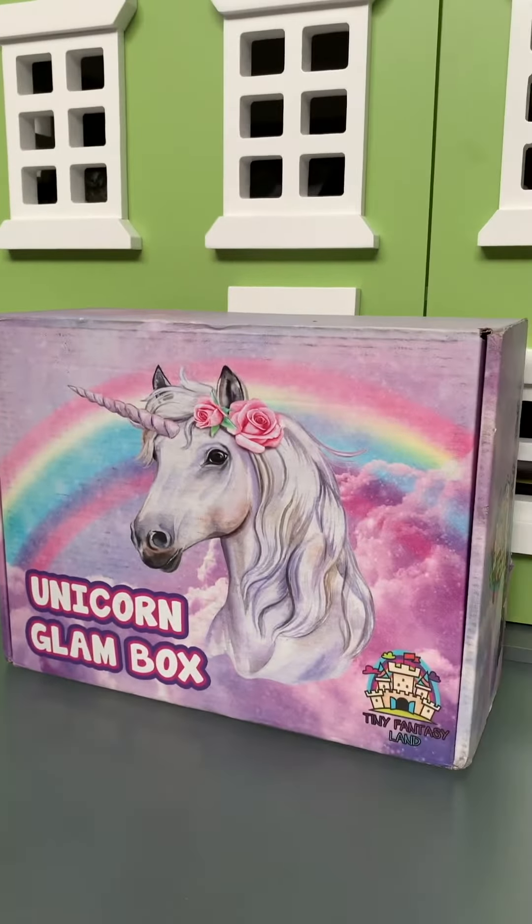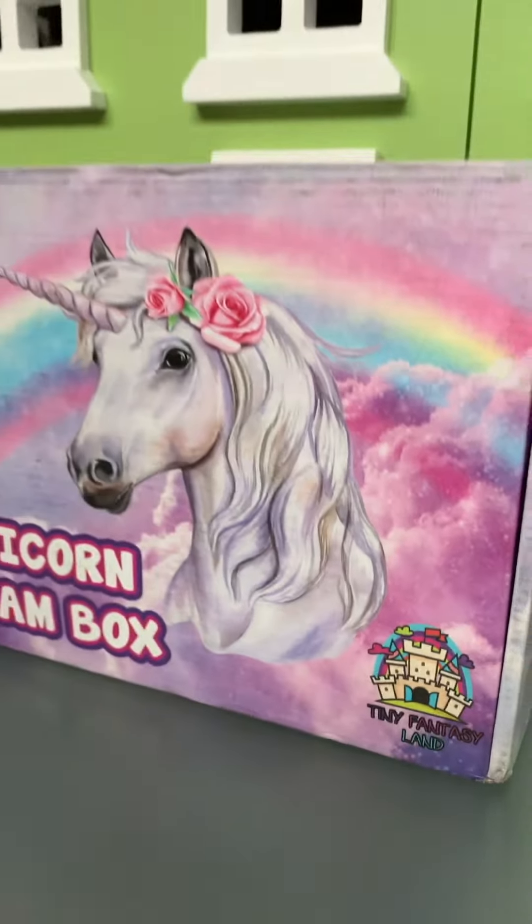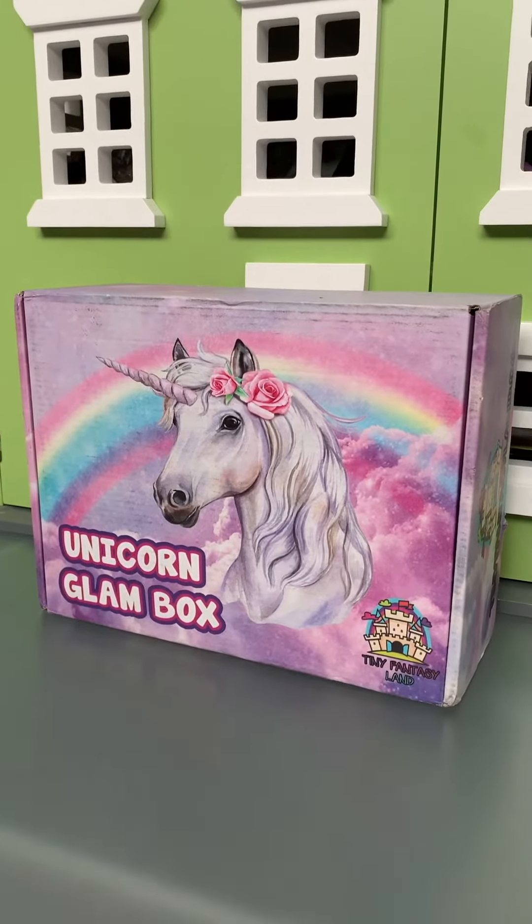Hey guys, today we have a Unicorns Land Box! Thank you Tiny Fantasy Land for sending us this! It's so cute!